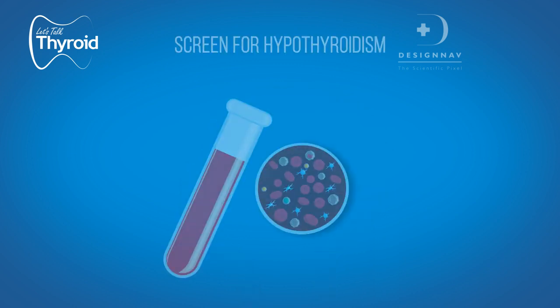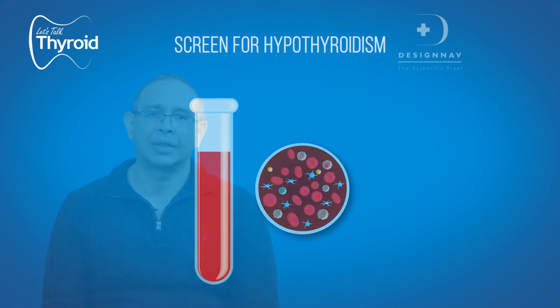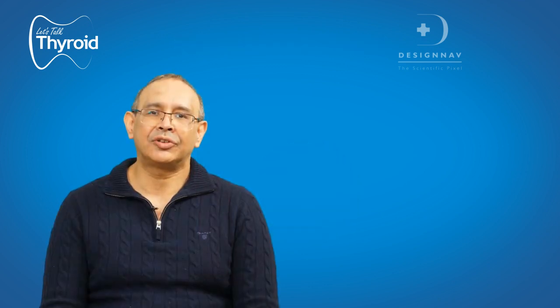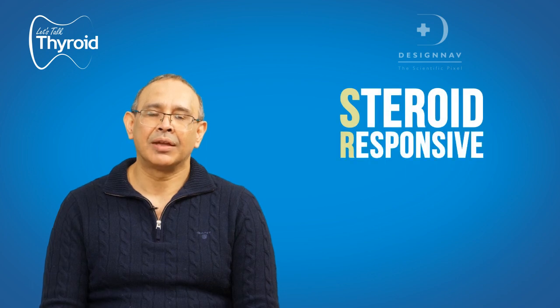— any patient who comes to you with depression, especially refractory depression, then we must screen for hypothyroidism. There is something known as SREAT, which is Steroid Responsive Encephalopathy Associated with Autoimmune Thyroiditis.